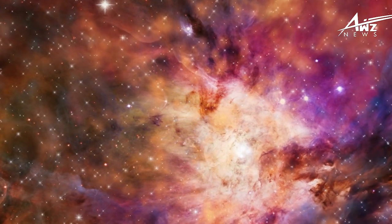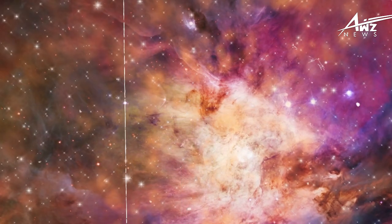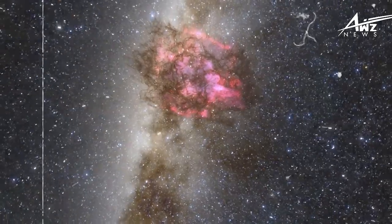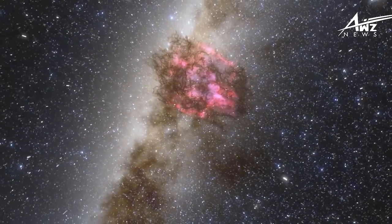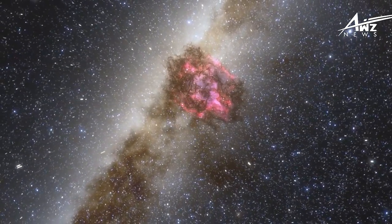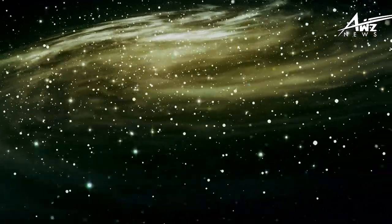The JWST's revelation of this hidden galaxy is just the beginning. As the telescope continues its mission, we can expect more groundbreaking discoveries that will reshape our understanding of the cosmos. From probing the atmospheres of exoplanets to unlocking the mysteries of dark matter, the James Webb Space Telescope is poised to be a beacon of discovery for years to come.